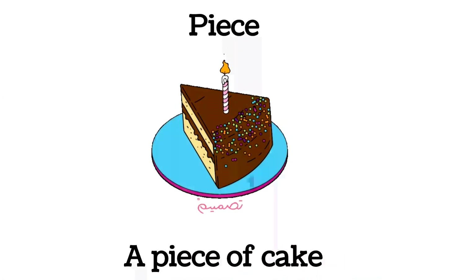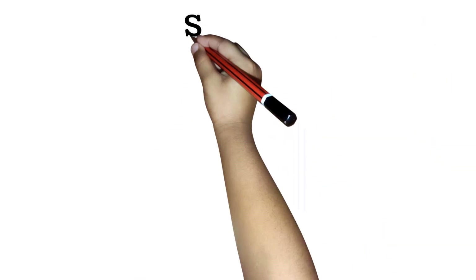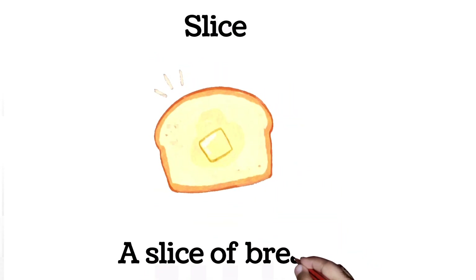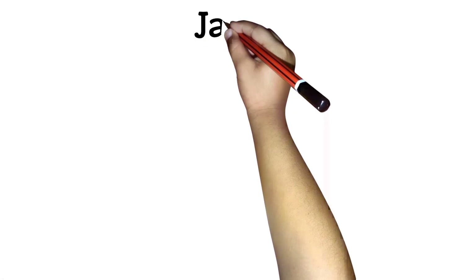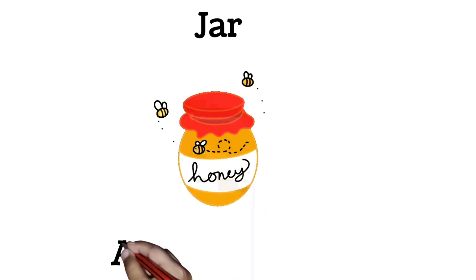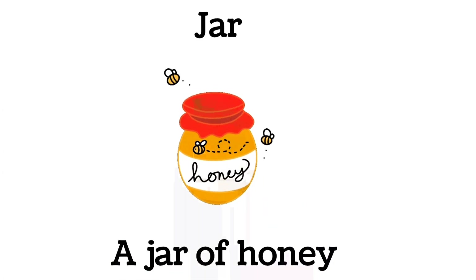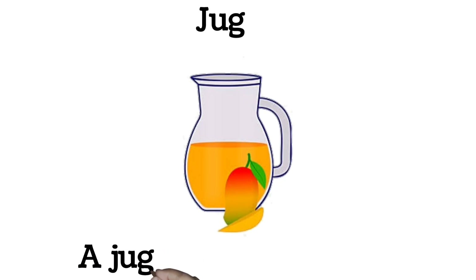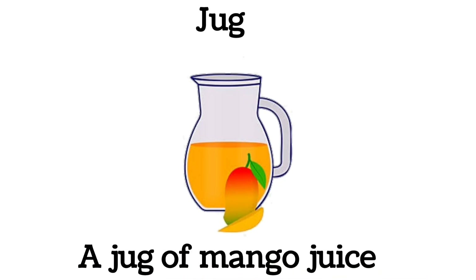A piece of cake. Slice. A slice of bread. Jar. A jar of honey.